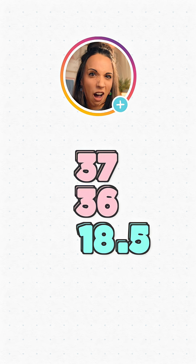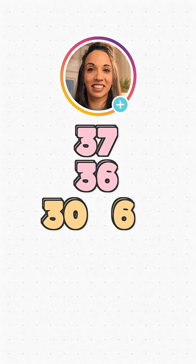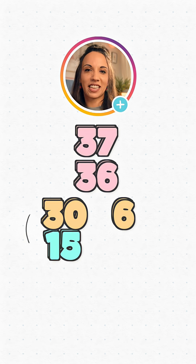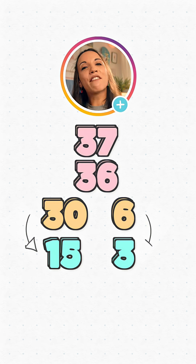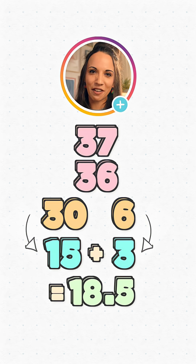But what if we don't know what half of 36 is? Well, we could break it down into a 30 and a 6, halve those separately, then put them back together again. Half of 30 is 15, half of 6 is 3, and 15 plus 3 is 18. Now we can stick our 0.5 on the end to give 18.5.